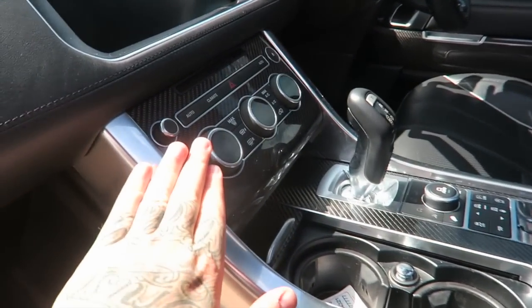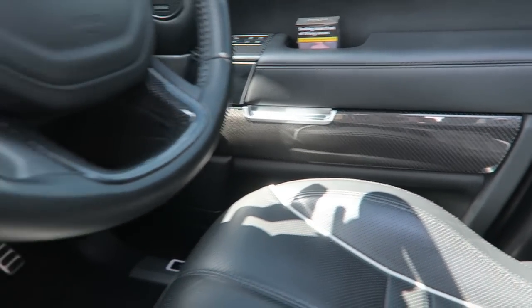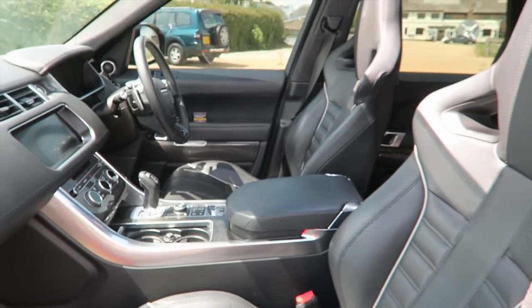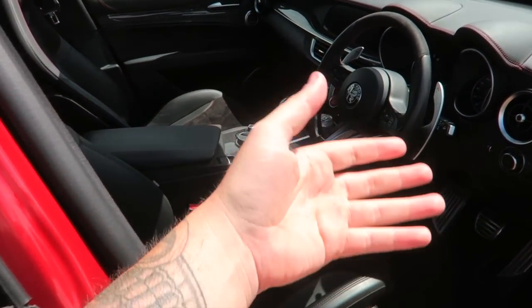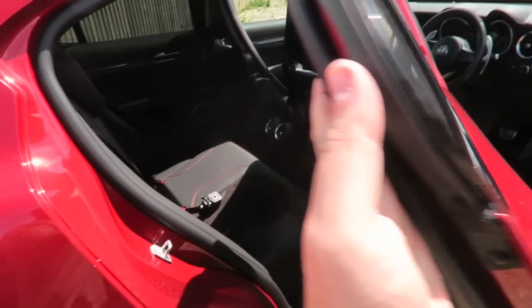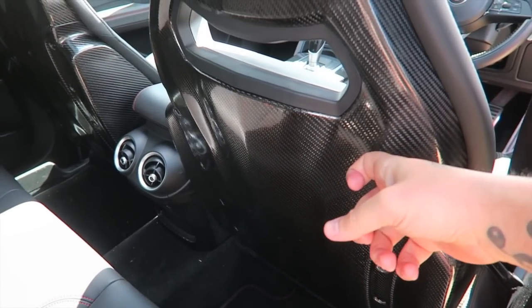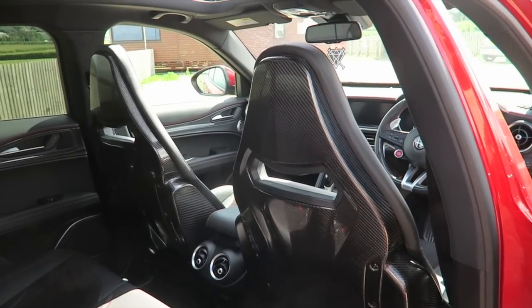The SVR's inside has carbon fibre centre, carbon fibre on the doors, a bit of carbon on the steering wheel, and even the vents have got carbon — I'd say a solid five to six out of ten for the SVR. But the Quadrifoglio has carbon throughout too, and this is where the solid eight to nine out of ten comes in: the optional carbon fibre bucket seats with full carbon going down the back. That's a one-up for the Quadrifoglio.